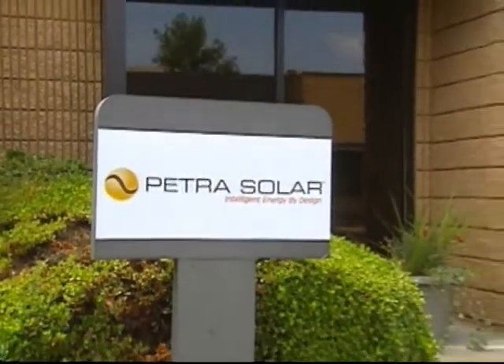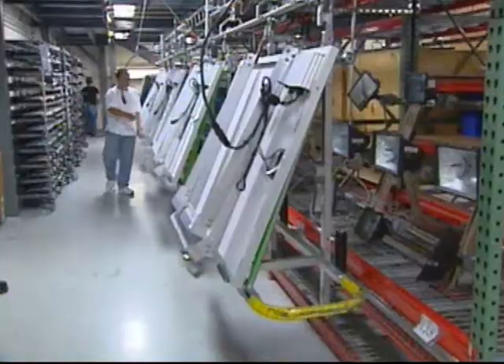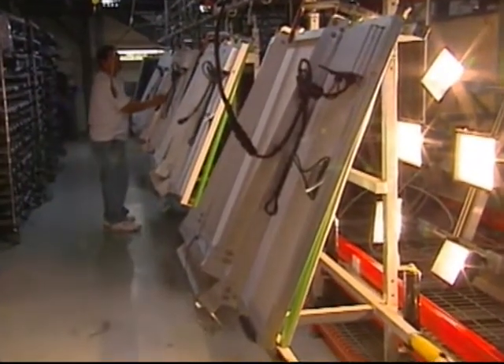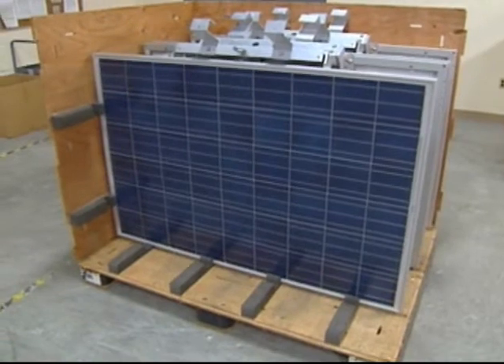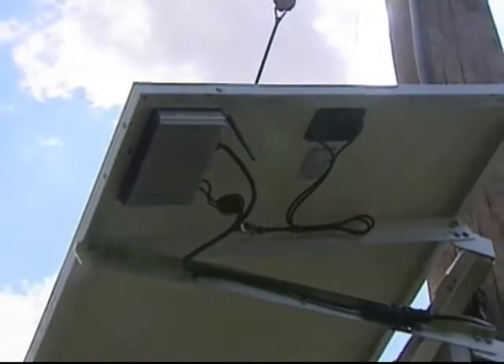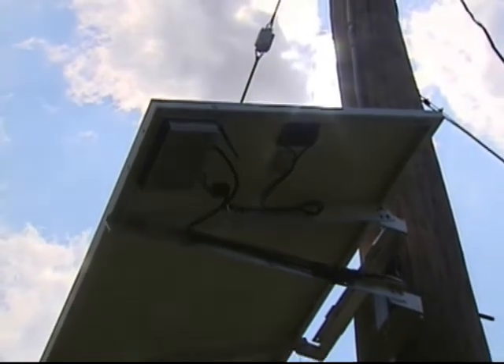New Jersey-based company Petra Solar invented and manufactures the technology used for these solar panels. Each unit costs about $1,000, and it takes around 30 minutes to mount them. The wonderful thing about these systems is they are shovel-ready and producing solar electricity in New Jersey today, so we don't have to wait for all of them to be up to produce.